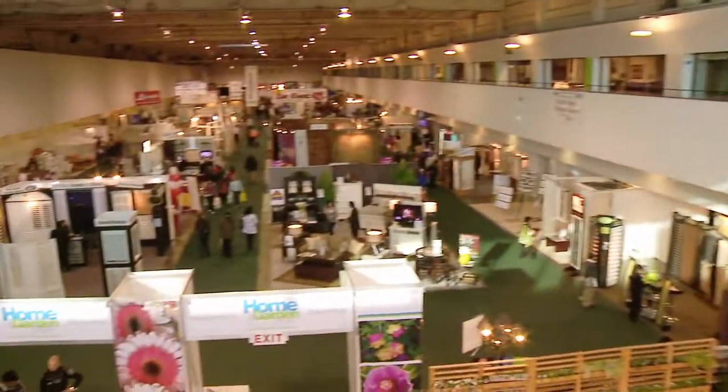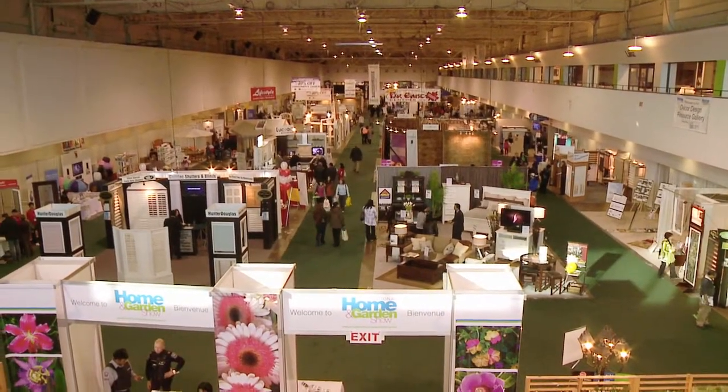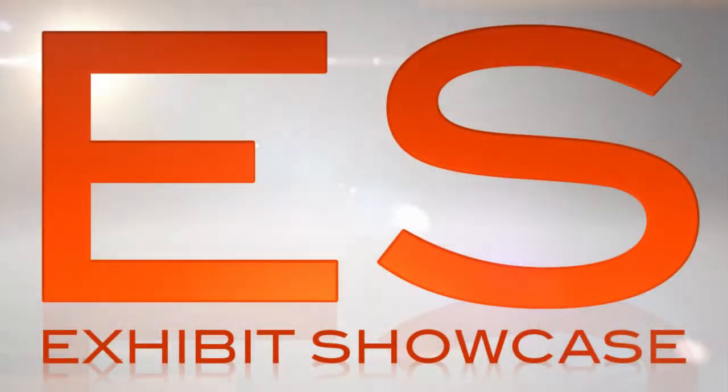Welcome to International Home and Garden Show 2011. I'm Emmanuel Beliveau and you're watching Exhibit Showcase. We're in the AGL Grass booth with Rob. Tell me all about AGL Grass.